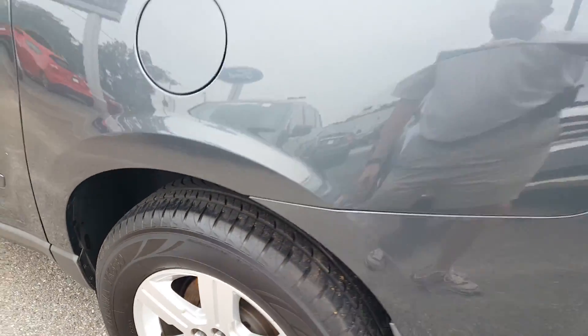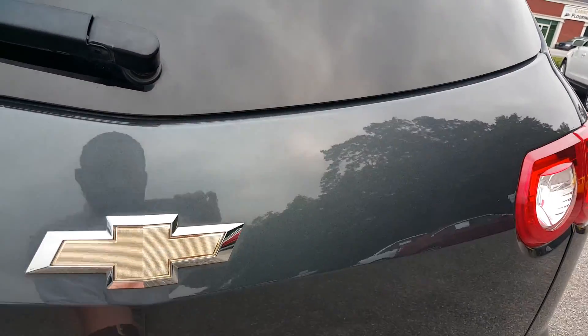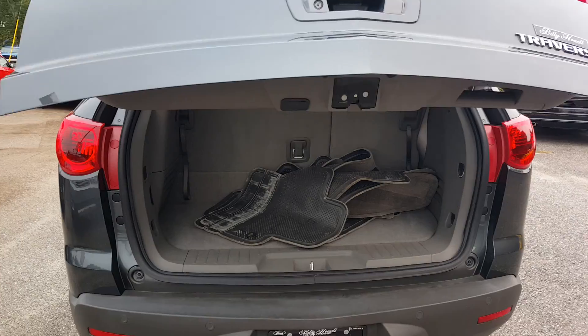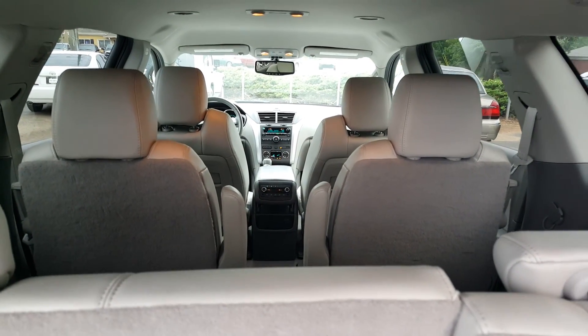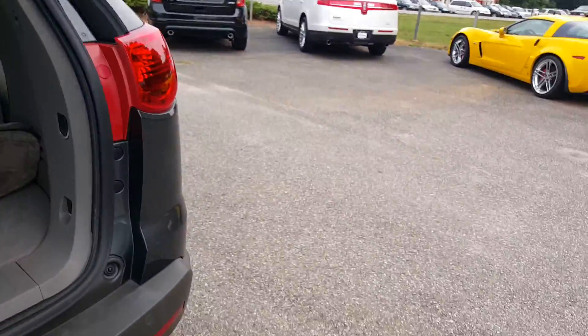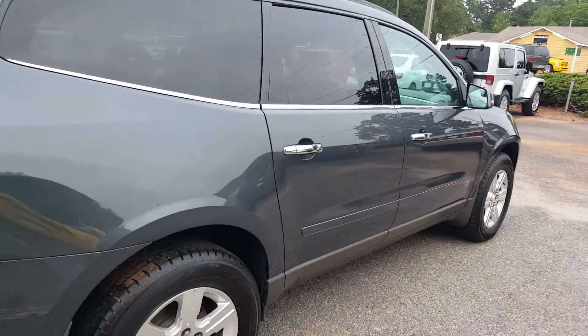Tires are still pretty good. Good amount of storage, you've got your floor mats back here. It's a third row vehicle with second row captain's chairs, and it is an LT model.